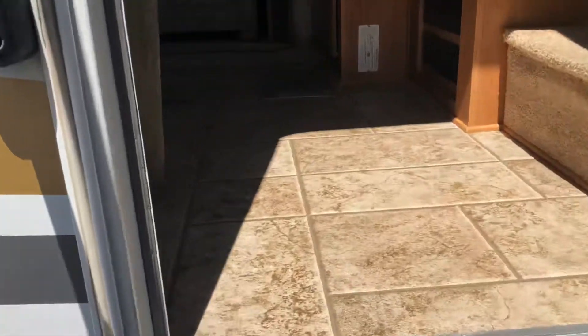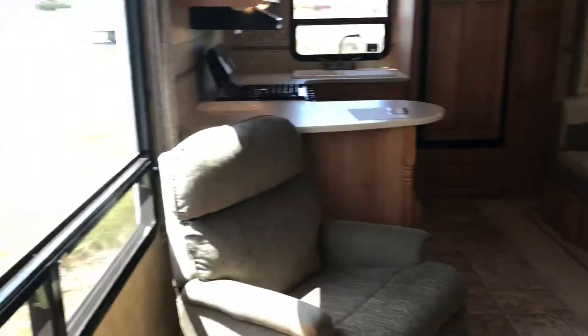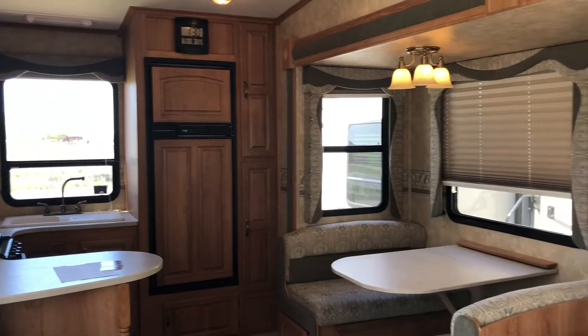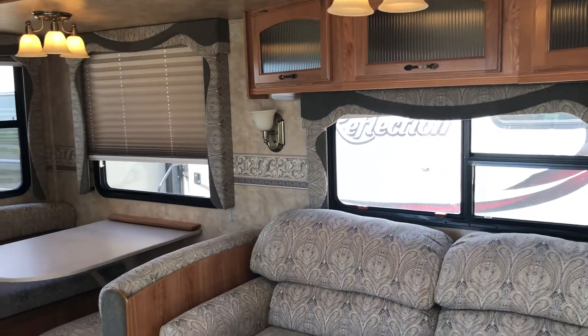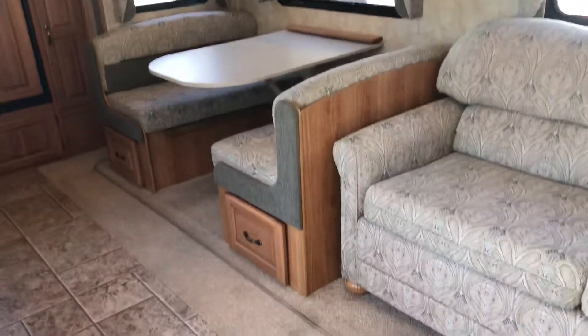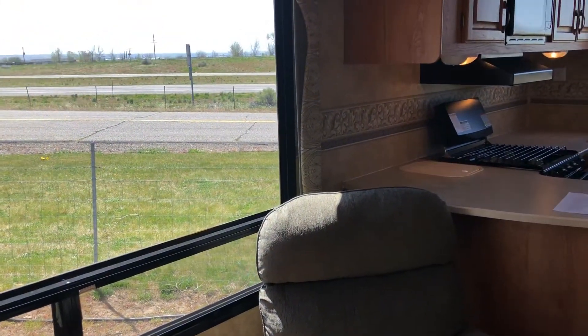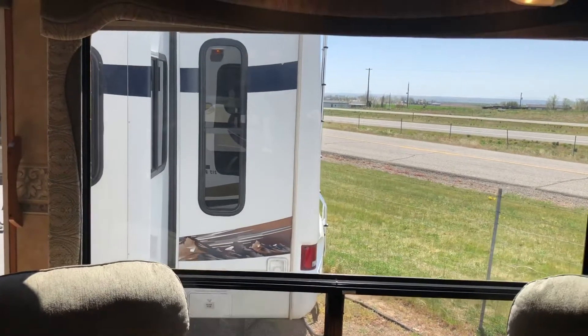Alright guys, let's step inside. Isn't it so pretty? This sounds a little weird, but it smells so good in here — it's very clean, smells very fresh, like fresh laundry. No bad smells in this unit. It's very spacious and livable.